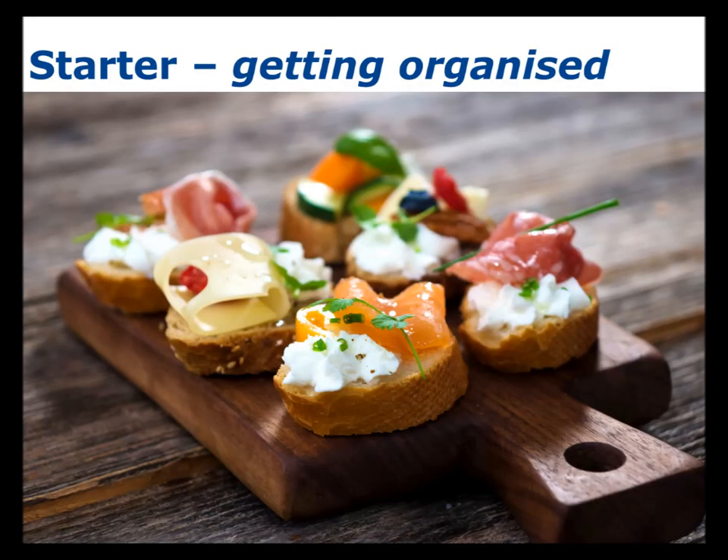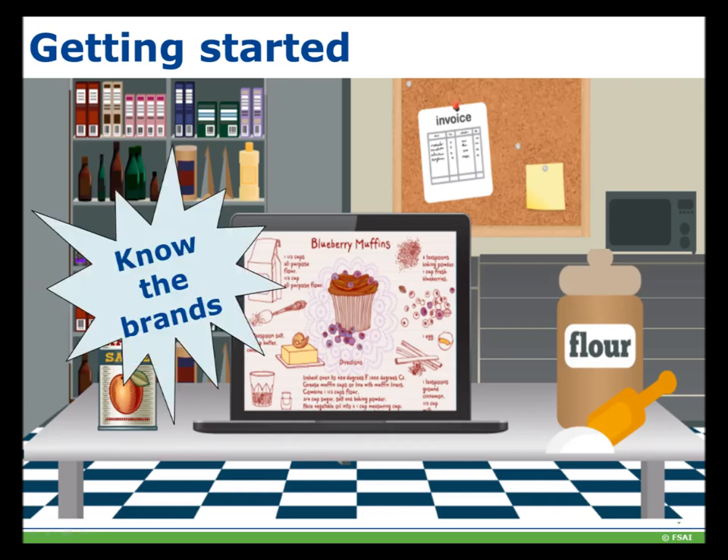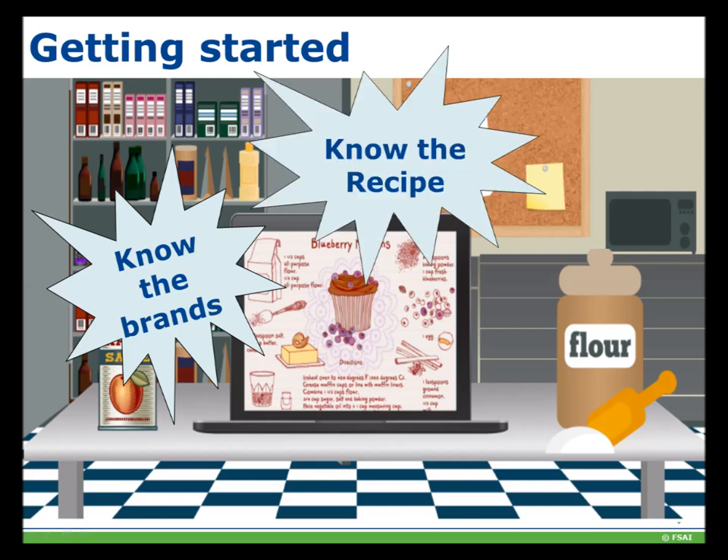Getting started is all about getting organised. The first thing you need to do is know your brands and know the allergens in these brands. Check for product changes so that if something does change in an ingredient you are aware. Ensure that if a product has been substituted by a supplier, the allergens are the same as the original product. In terms of recipes, it is important to have all of your recipe information in one place — this will make uploading the information to Menucal much easier.